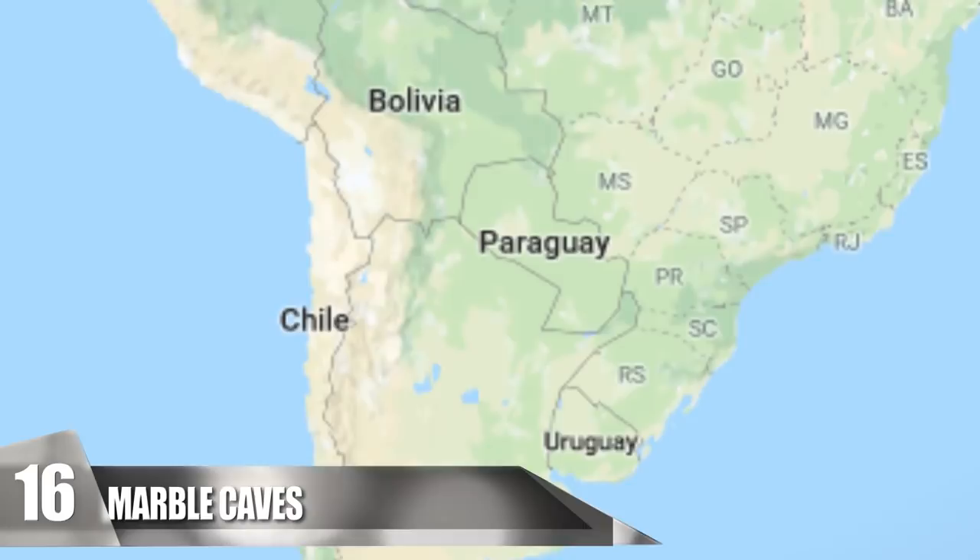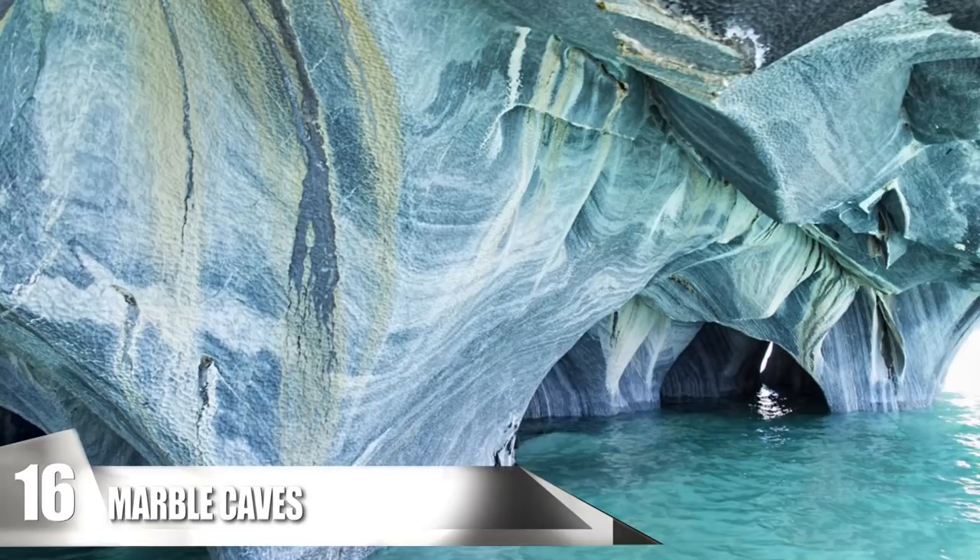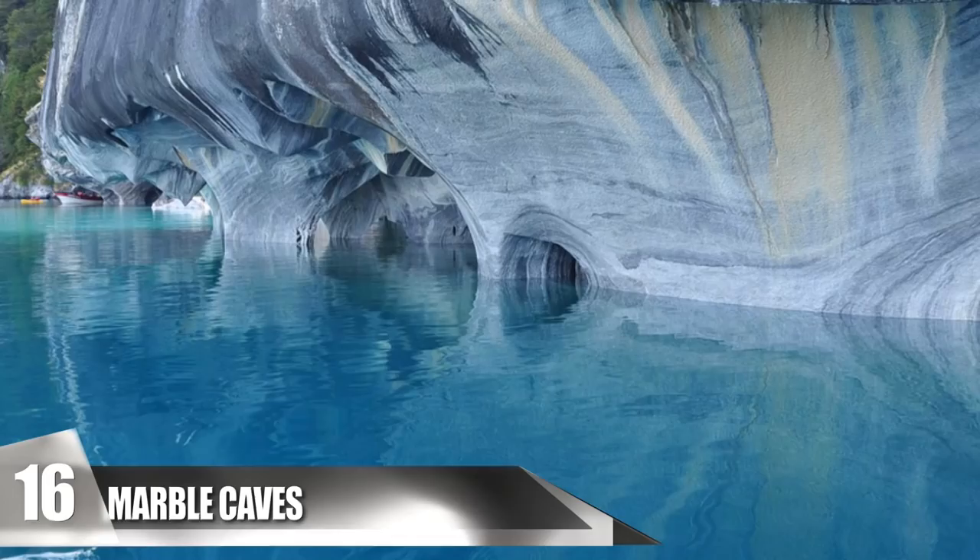16. Marble Caves. The marble caves are located in General Carrera Lake, also known as Lake Buenos Aires, which is shared between Chile and Argentina. These formations are found at the center of the lake and were created by waves over the course of about 6,200 years.